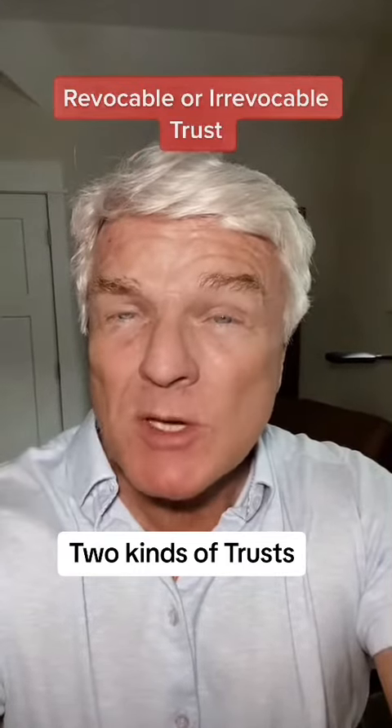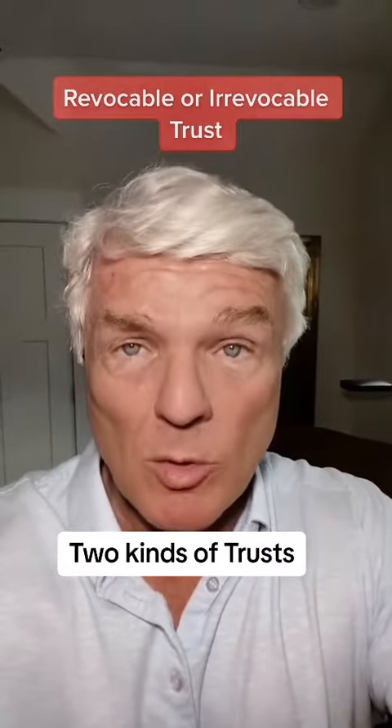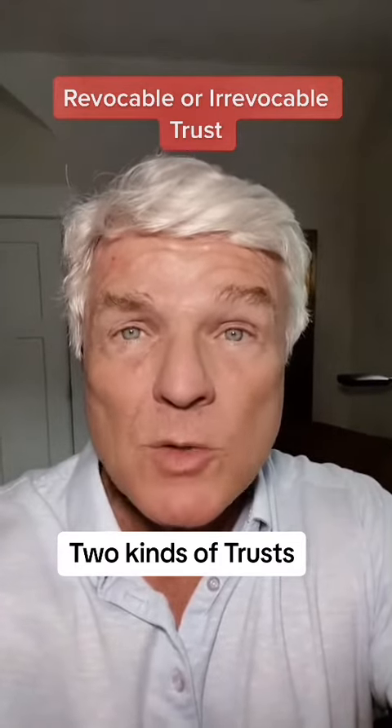What is the difference between a revocable trust and an irrevocable trust? You're about to find out. All trusts are either revocable or irrevocable, and they're not just for the super rich. If you own a home and have over $100,000 in assets, you probably need a trust.